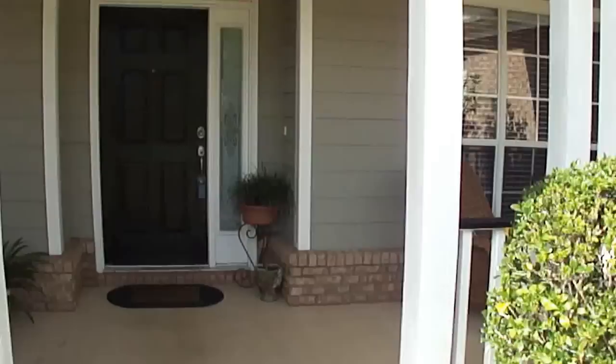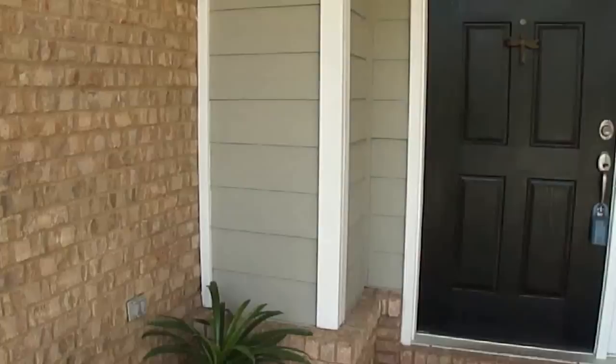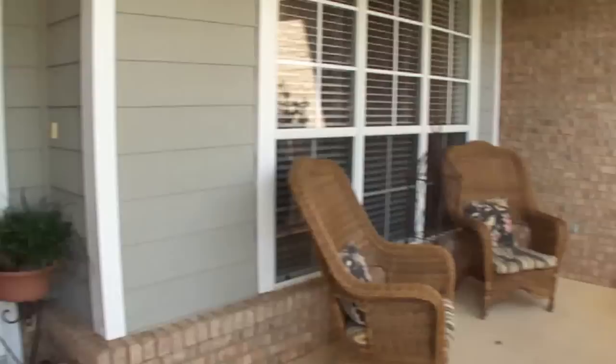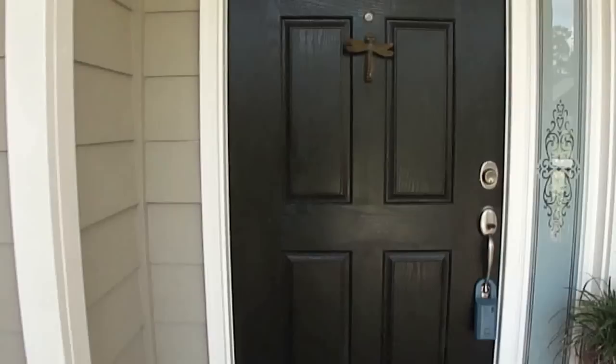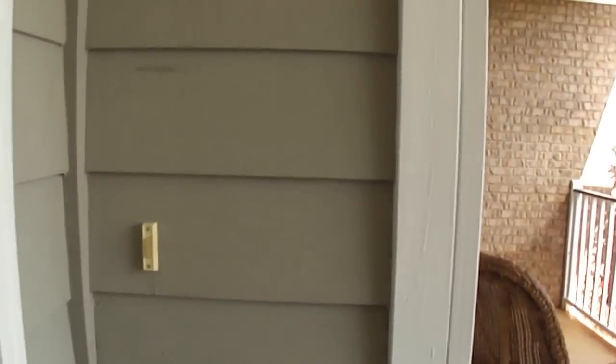This home is all on one level. It's very quaint, very cozy, and well maintained — one of those that's kind of better than new. You do have a very generous covered porch out front with recessed lighting. The home has a nice mix of cedar shakes, which are the hardy plank, lap siding, and brick.